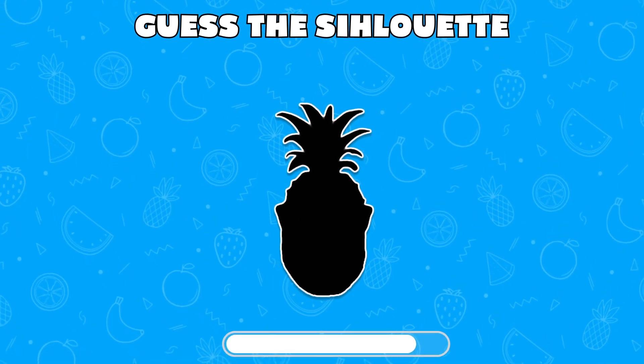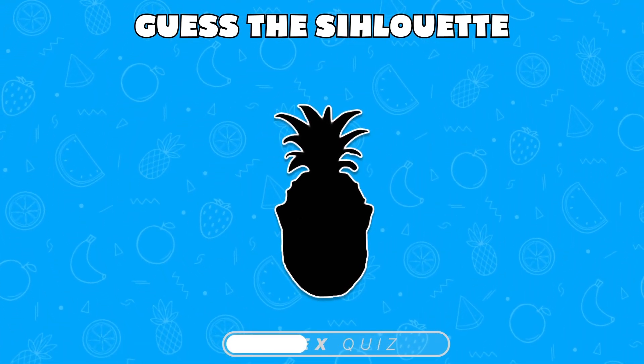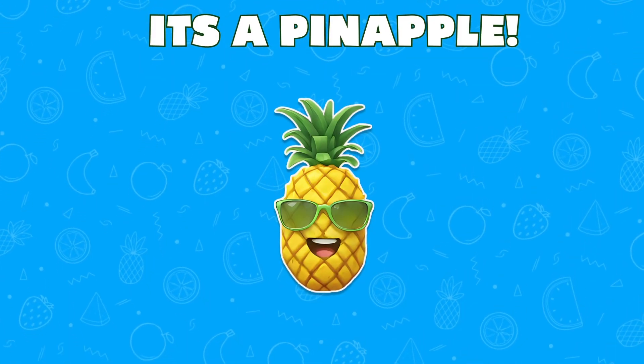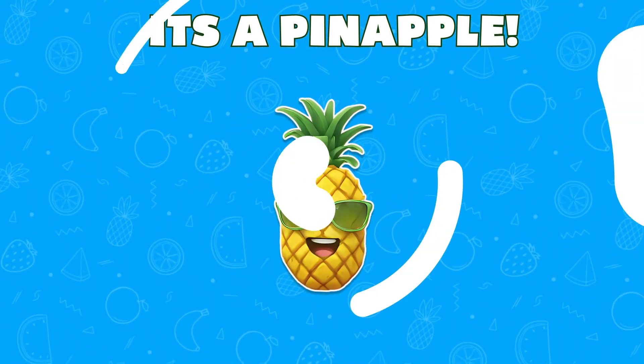Here, can you guess the fruit from its silhouette? You guessed perfectly — it's a pineapple!